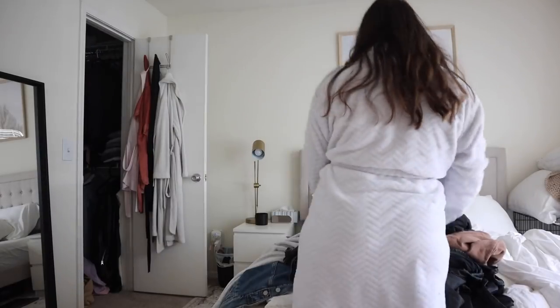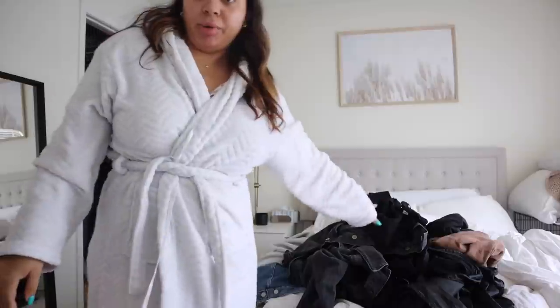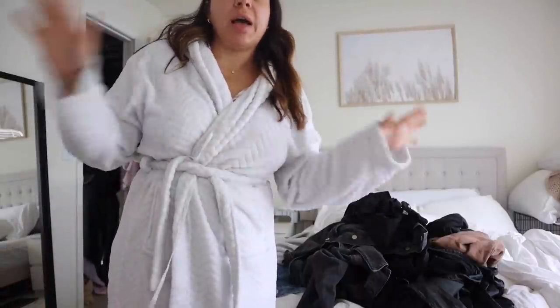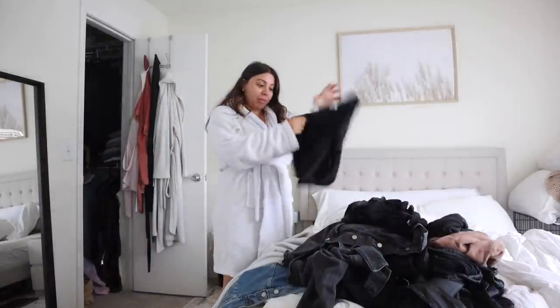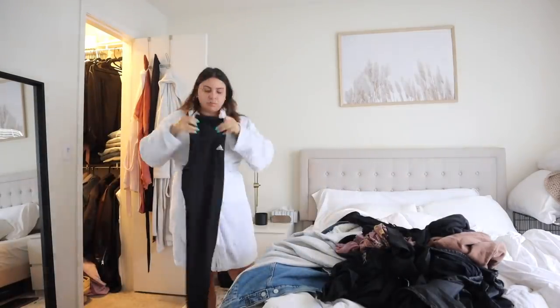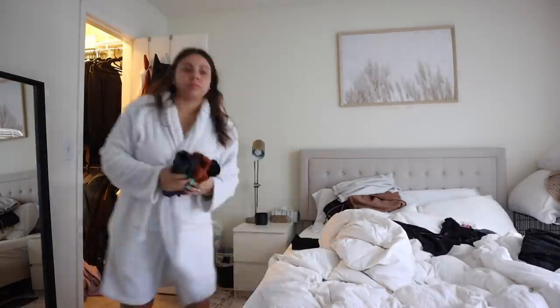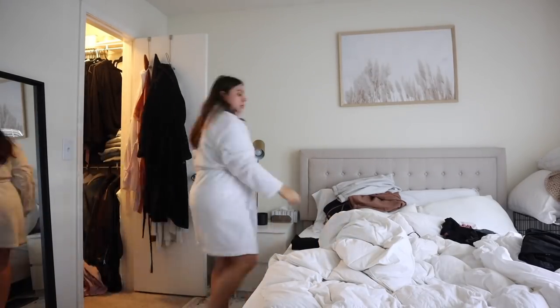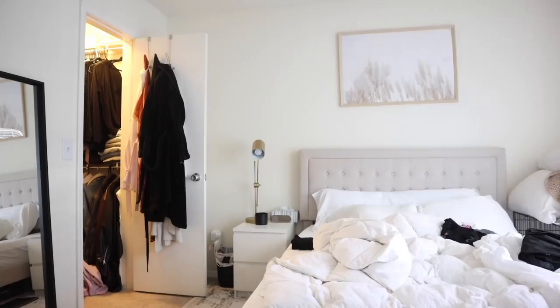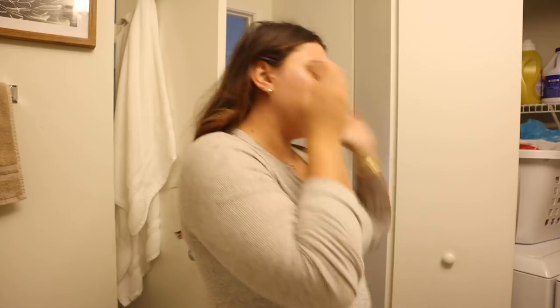I actually just remembered that I had a load of laundry in the dryer that I did last night. I want to put that stuff away before I get ready and actually start my day, because if I don't do it now while it's fresh on my mind, I'm going to forget about it. I'm going to put just a tiny little bit of makeup on.